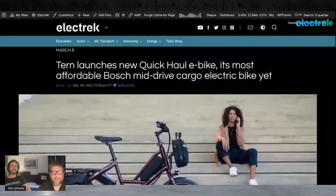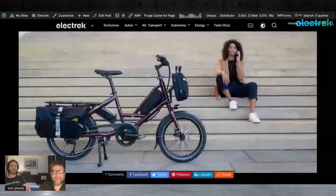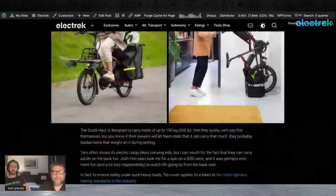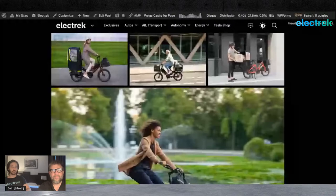We're excited to cover all of the things we've seen so far today. We're going to start off with Tern's Quick Haul, because that is the first bike we got to test out and it was definitely a highlight of the show. This is Tern's most affordable bike yet, starting at about $3,000 — compare that to some of their other bikes that are $4,000, $5,000, $6,000 or more.